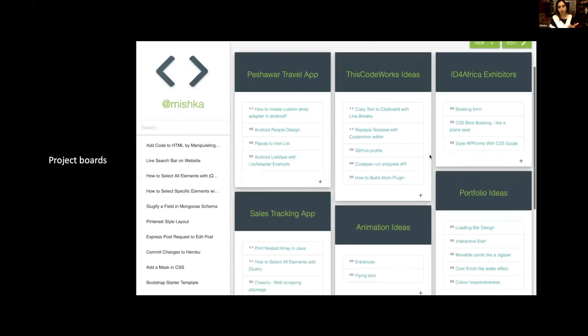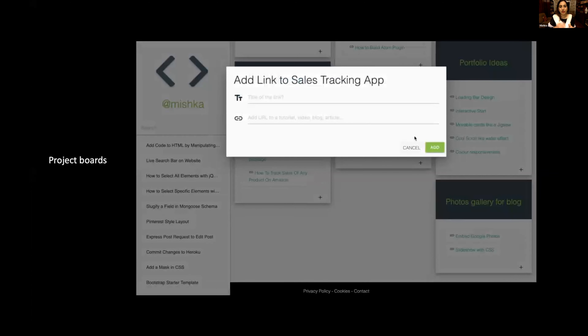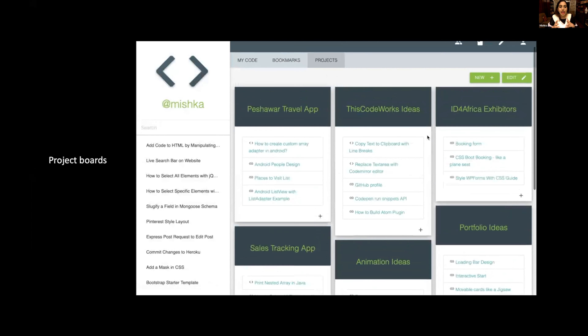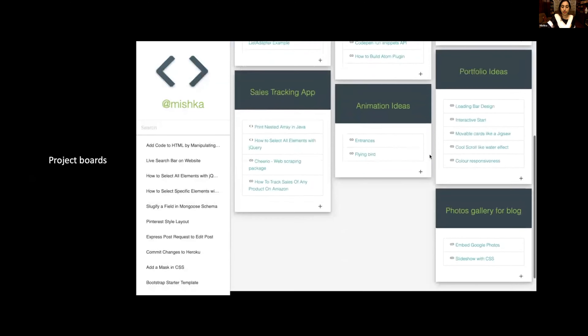If you have an idea for a coding project, like an app or a website, you can add snippets and any kind of link that would help you build that project later — like a YouTube video, tutorial, blog, anything. So when the time comes and you sit down to making that app or website, you have all the material collected and you can just start coding.